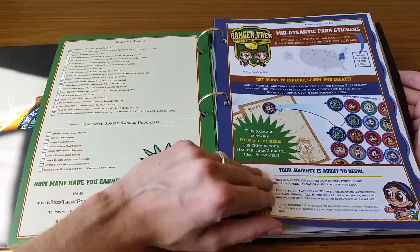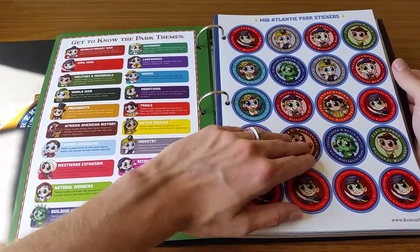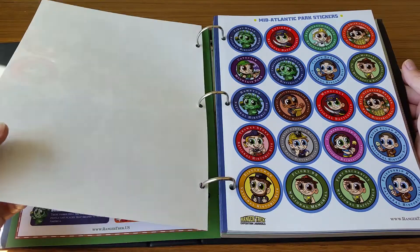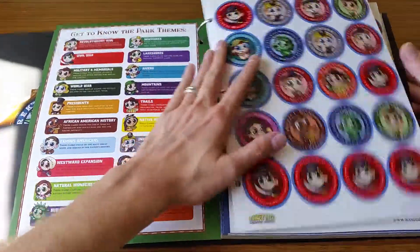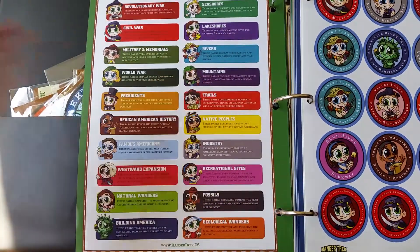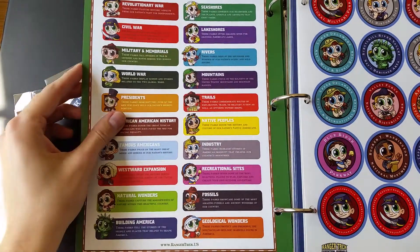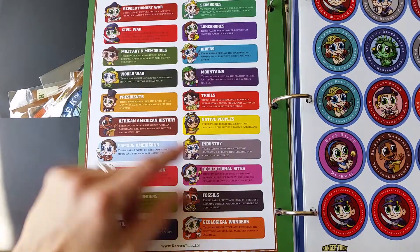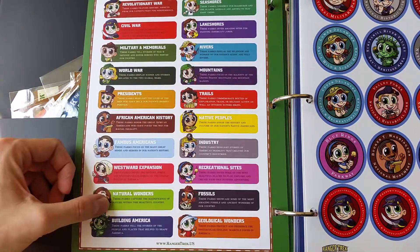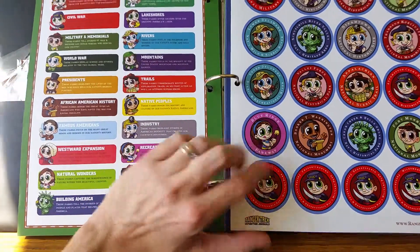It also has stickers for those national parks. There's a specific sticker for every single national park in the U.S. that has a junior ranger program. The stickers are coordinated — each has a character, and the character shows the theme of that particular park. So some national parks have a Civil War theme, some have an industry theme, famous Americans, natural wonders, things like that. That's signified by the color and the character for each park sticker.